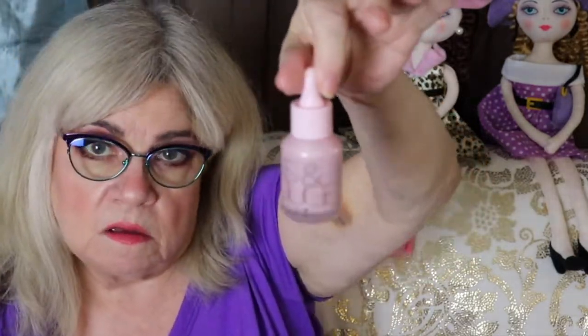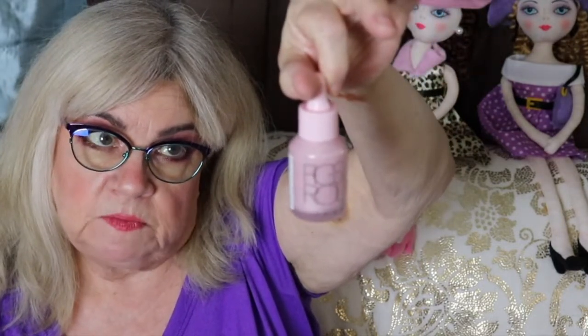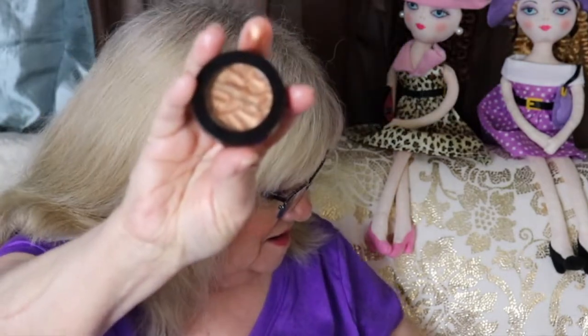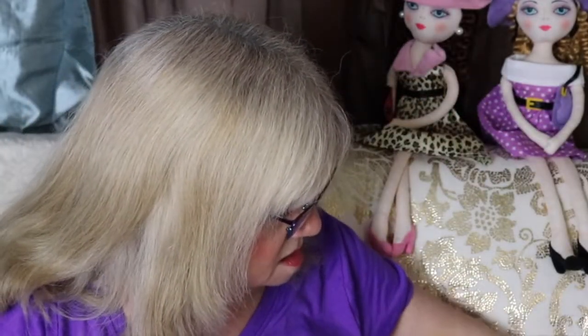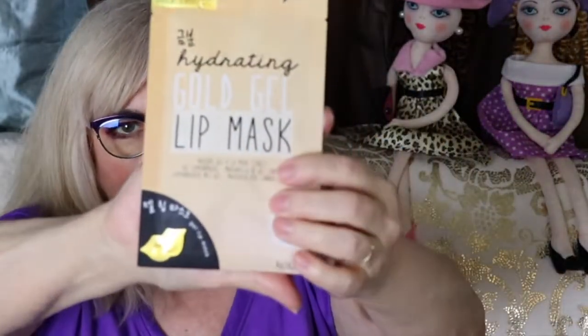So that's what I got in my GlossyBox for the month of February, Valentine's Month. We got the glow elixir by Figs in Rogue, the Bella Pierre highlighter slash eyeshadow, the St. Lux lip pencils, the lip gloss, and the lip mask.